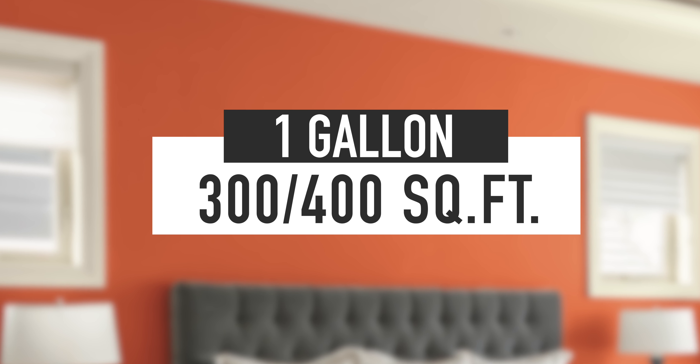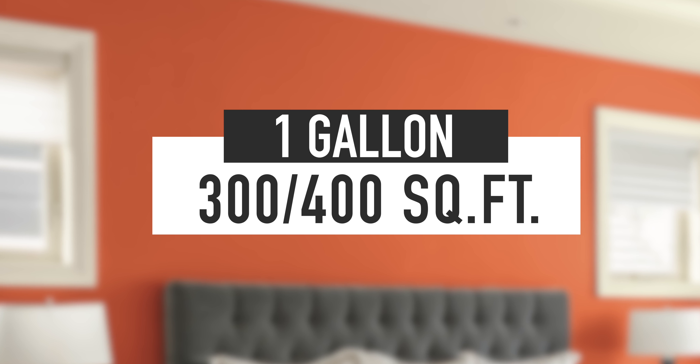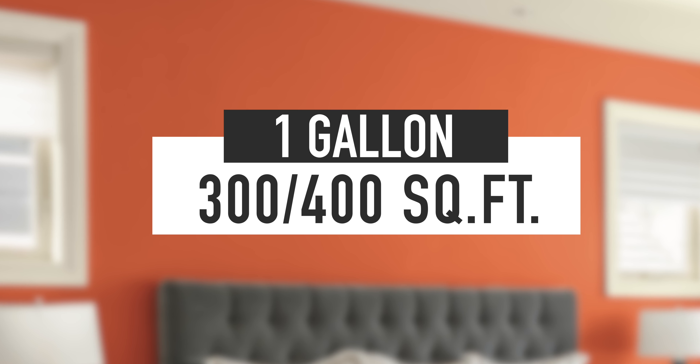With some helpful tips and some simple math, we'll have you buying the right amount of paint so you're not running back to the store or buying more than you need. The rule of thumb is one gallon for about every three or four hundred square feet, depending on the formula of the paint and the texture of the wall.